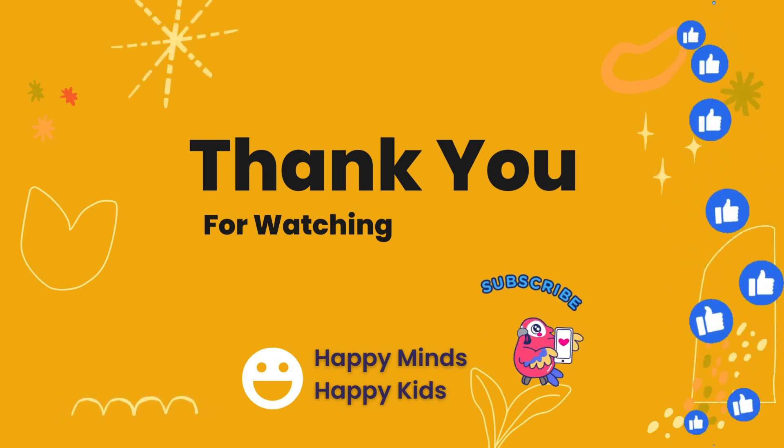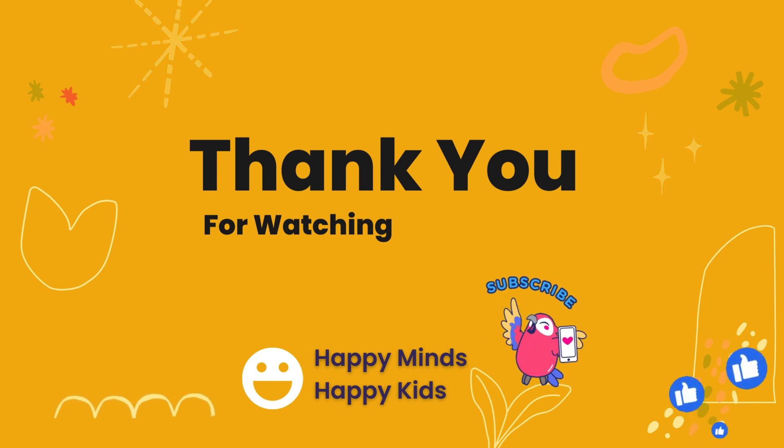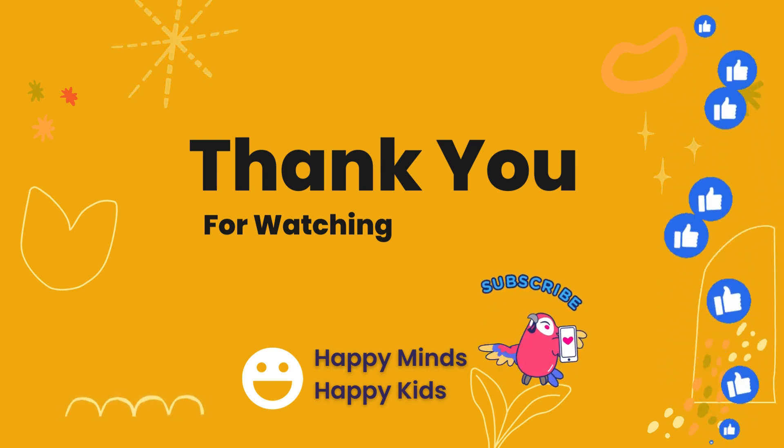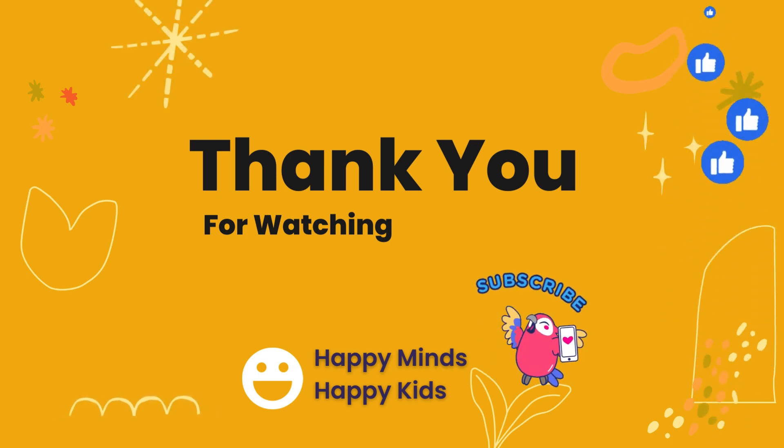That's all for today, my popcorn scientists. Remember to like, share, and subscribe for fun adventures in the kitchen and beyond. Stay curious and I'll see you next time for another exciting journey into the world of food and science.